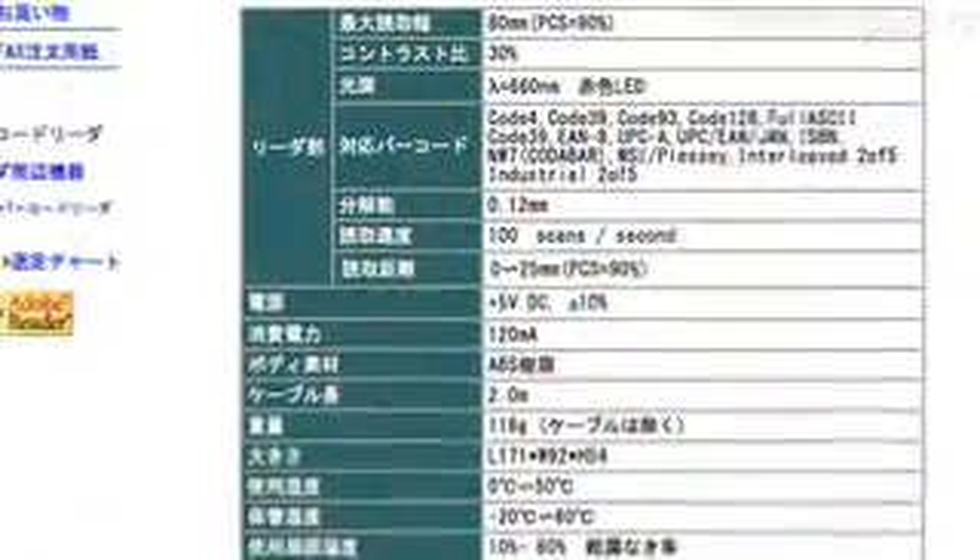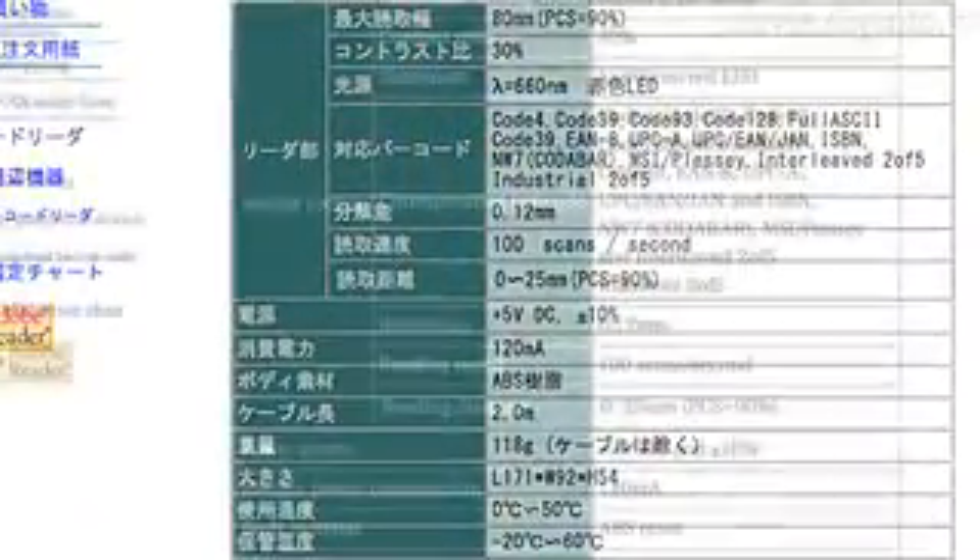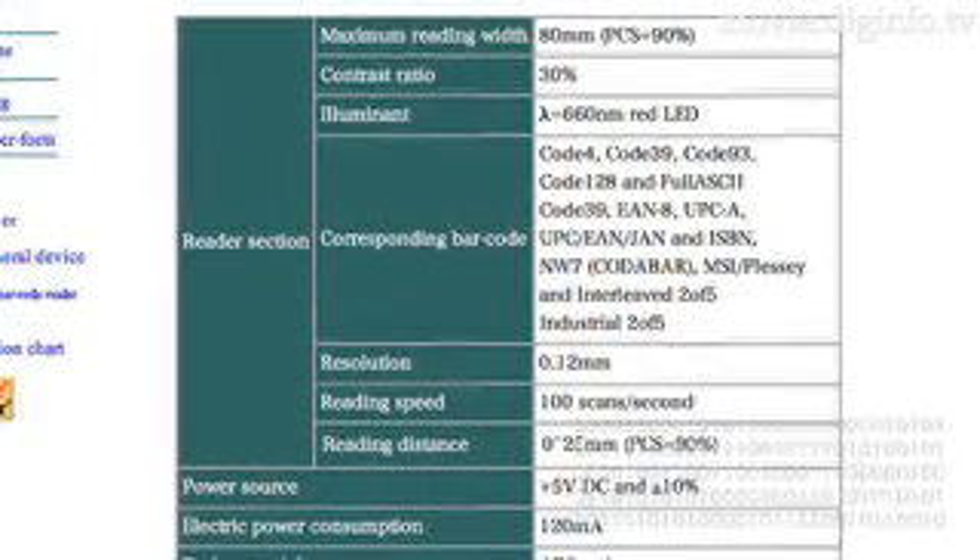The SR800 is priced very competitively at about 6,000 yen. Luke Frohling, Diginfo News.